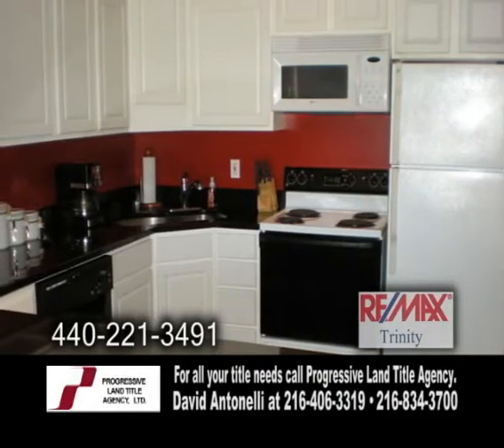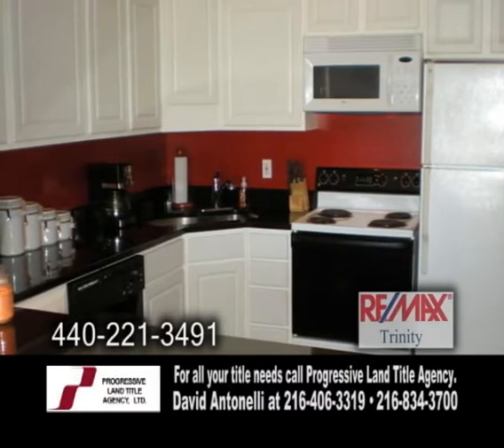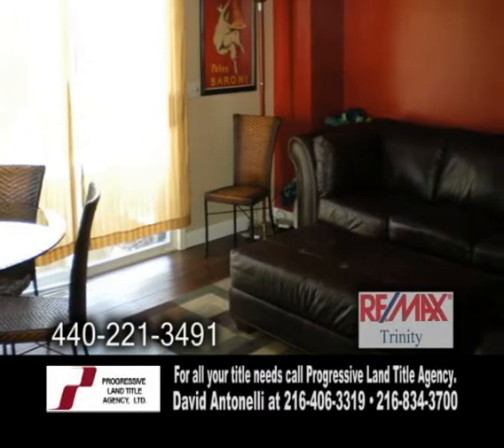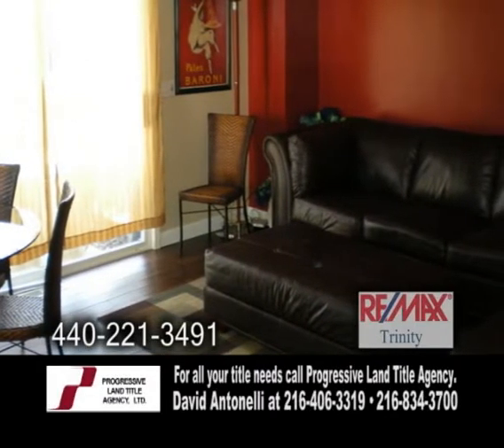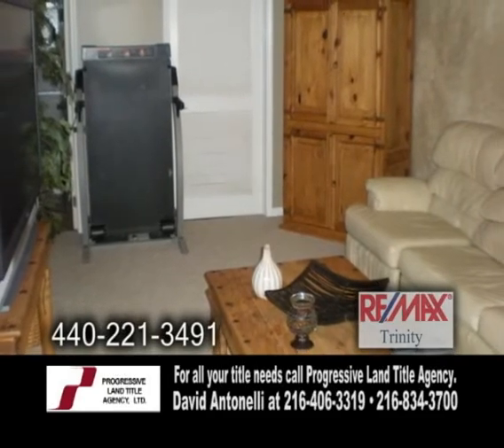The kitchen offers a breakfast bar, granite countertops, and plenty of cabinet space. The living room has an area for a dining table and sliding glass doors that lead to a paved patio. The finished basement adds 510 square feet of additional living space.